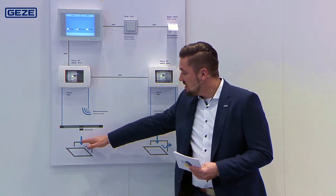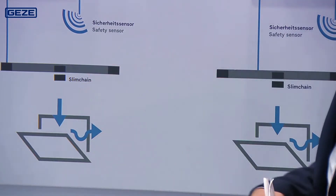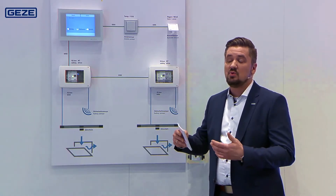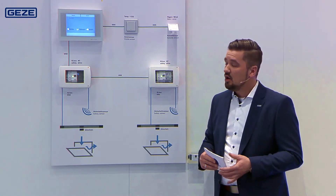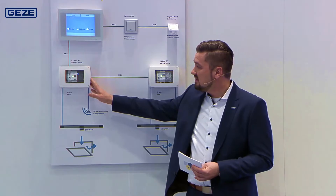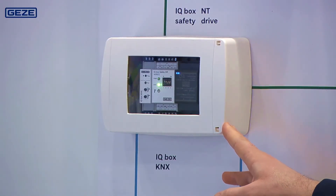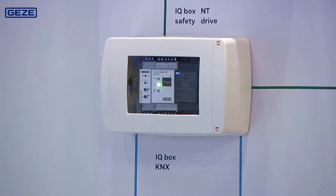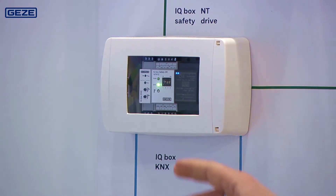In the bottom area we have indicated the drive units — in this case the Geyser Slimchain. All Geyser window drives in the IQ window drive series can be integrated into the KNX network, for which we need the IQ Box KNX. We can see it here installed in these distributor boxes. We recommend positioning the distributors close to the windows. The IQ Box KNX integrates the drive units in the KNX, and the distributor also contains the power supply for the drive units.